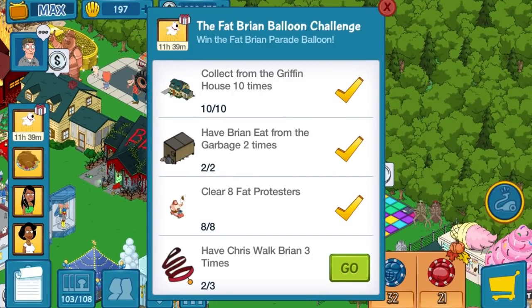We've got another balloon we're working on. It's going to be the Fat Brian Balloon Challenge. One more of the Chris walking Brian.